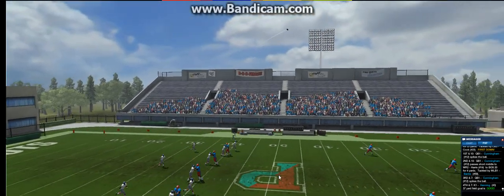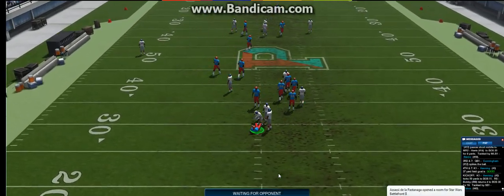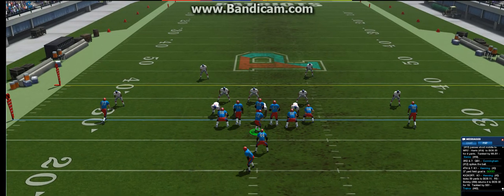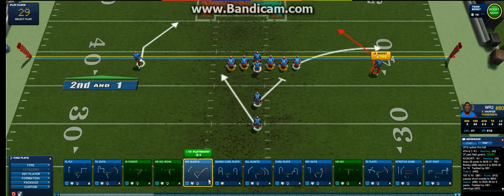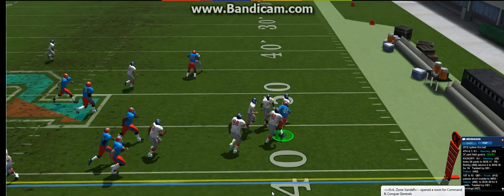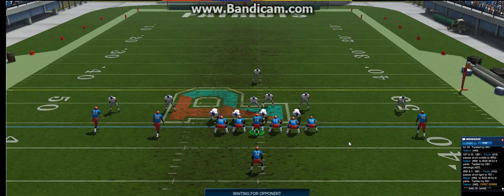All right everybody, we're ready to go — he sends it down the middle and he's got it, taken down after a nice gain. They line up first and ten, taken down after a nice gain. He makes the catch. It's first and ten — the game is over.